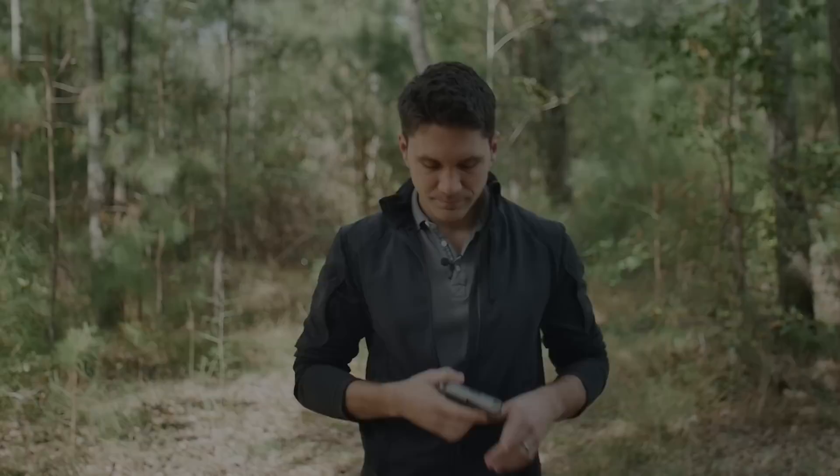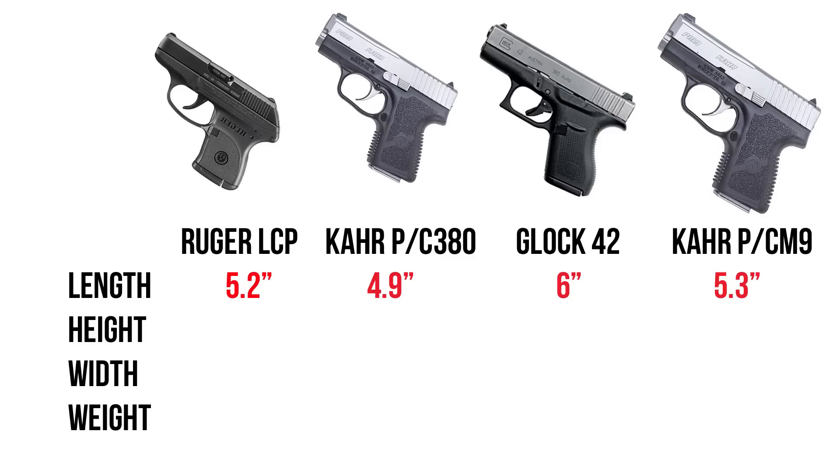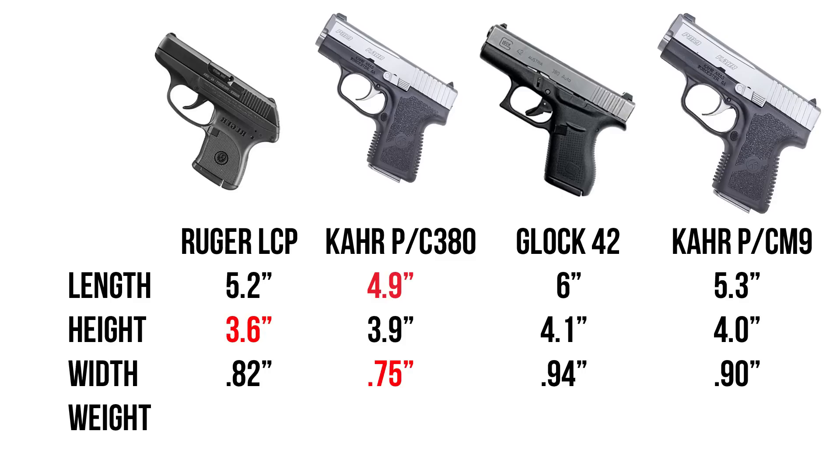I'll go over the specs real quick and then take this thing to the range. The Kahr CW380 is 4.9 inches long. The Ruger LCP is 5.2 inches long. The Glock 42 is 6 inches long. The Kahr is 3.9 inches tall, the LCP is 3.6 inches tall, and the Glock 42 is 4.1 inches tall.